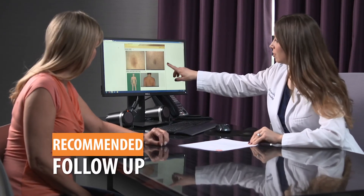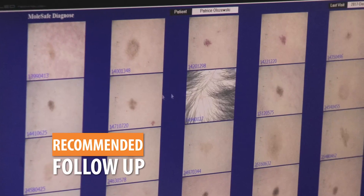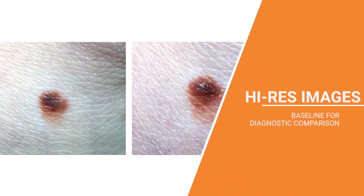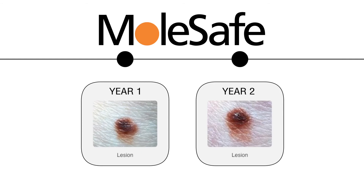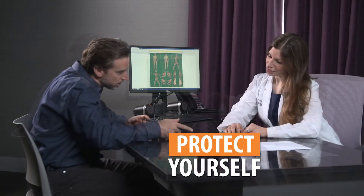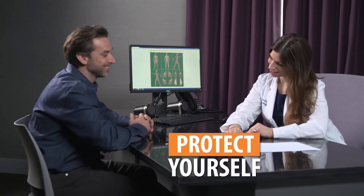We recommend that you follow up with your personal dermatologist regarding treatment of any areas of concern. Best of all, you have a detailed map of your skin surface from head to toe, archived in Molesafe's database. This baseline can be used to compare changes in your skin from year to year. For peace of mind, for your health, there's no better way to protect yourself from the threat of undetected skin cancer.